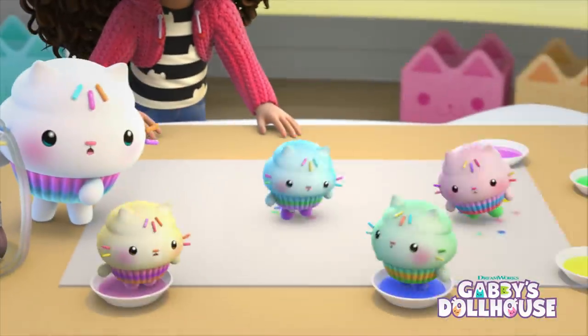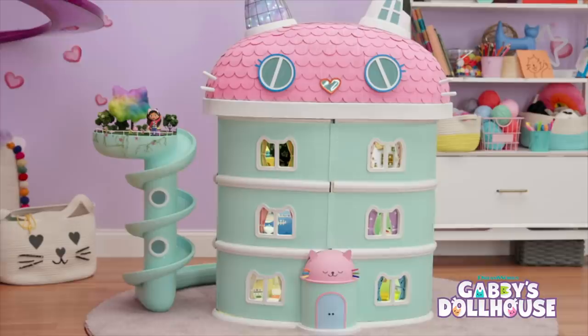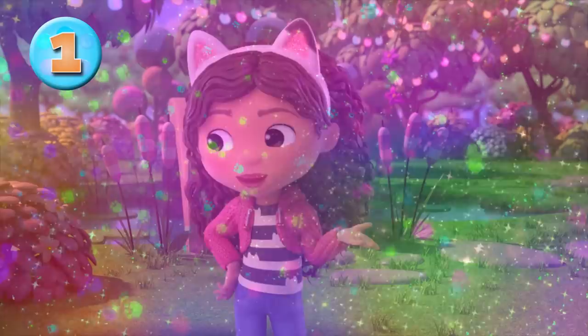Are you ready to play with Gabby and her friends? Today we have some pawsome games that all the cool cats in your house can try. First up, how about a little hide-and-seek? Pandy, where is he hiding this time? Let's go look for him.